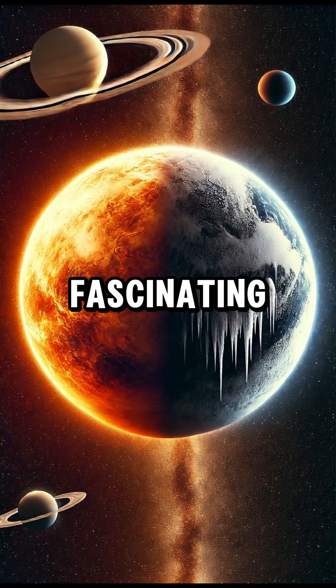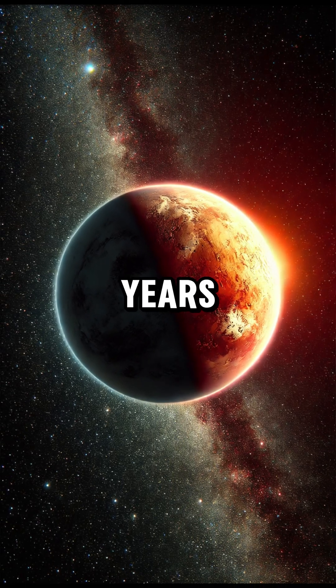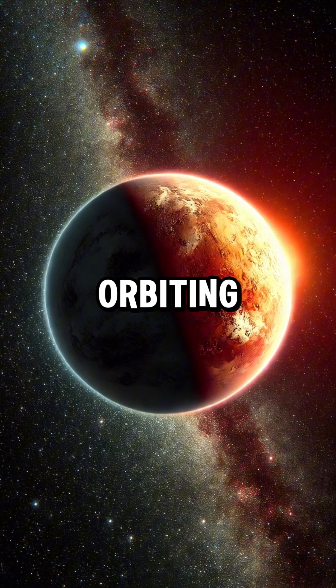TRAPPIST-1 is one of the most fascinating star systems ever discovered. Located about 40 light years away from Earth, this system features a red dwarf star and seven Earth-sized exoplanets orbiting it.